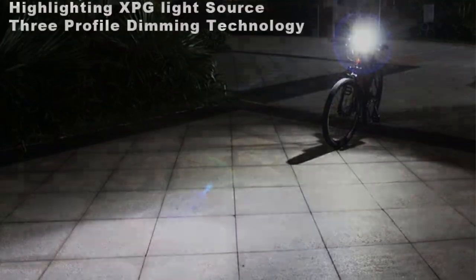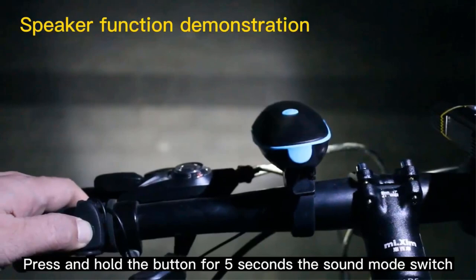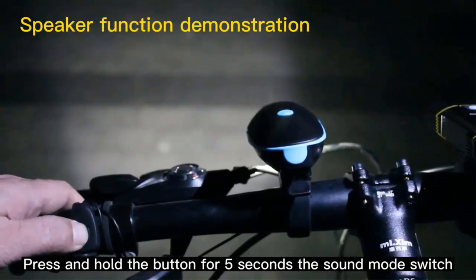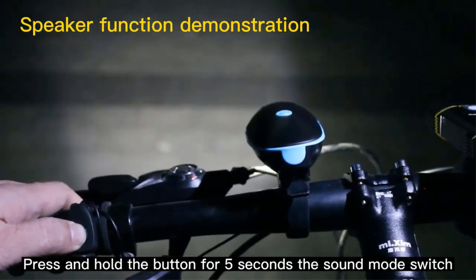The taillight, designated as the 096 taillight, is fitted with a 120LM LED and boasts a wide light angle of 240 degrees. This wide-angle illumination significantly enhances the cyclist's visibility to vehicles approaching from various directions. With its comprehensive coverage, the taillight acts as a safeguard against rear-end collisions, ensuring the rider's safety from behind.